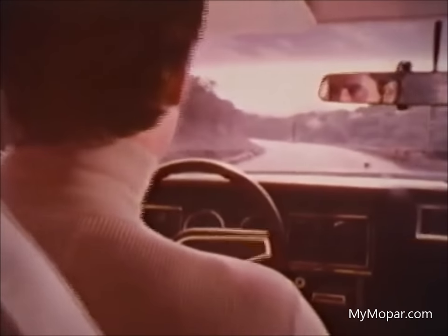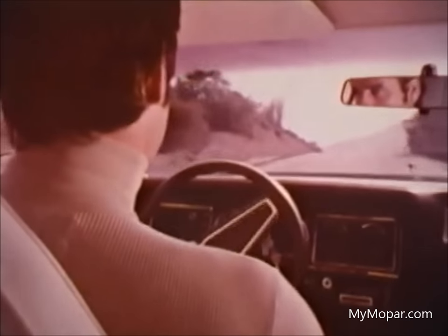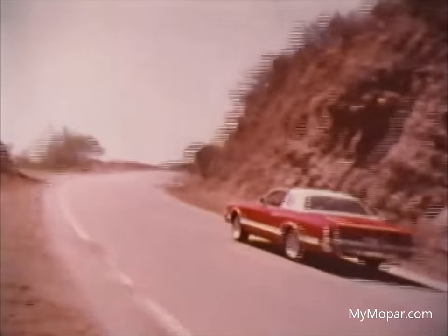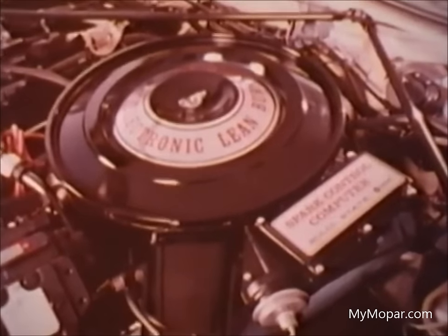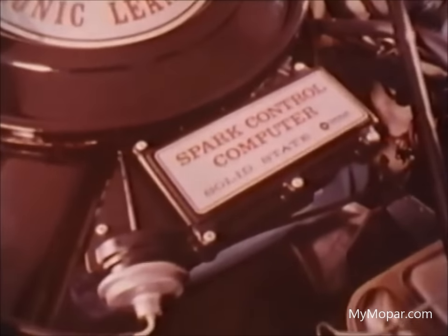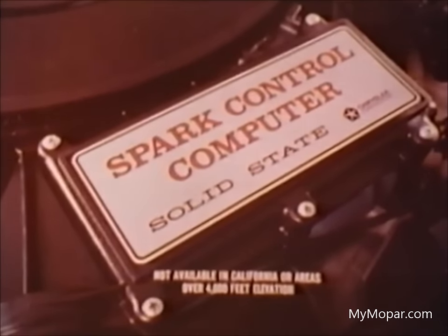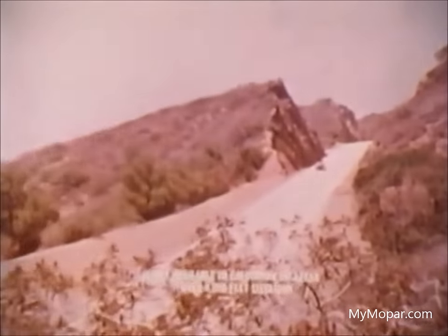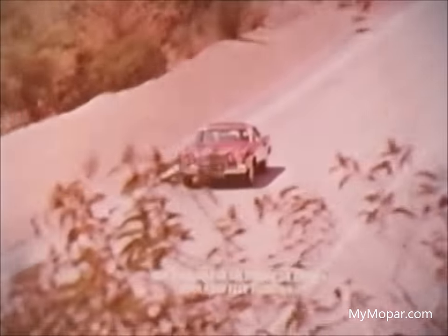But it's in the power department Charger stands out. The 318 V8 is standard and among the options is the remarkable electronic lean burn system — the only electronic lean burn system in the world from Chrysler Corporation. A small electronic computer automatically adjusts your engine to seven important conditions to give you peak performance. Electronic lean burn is on the optional 400 V8.